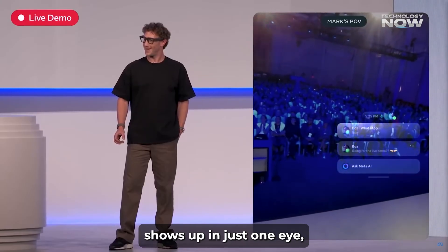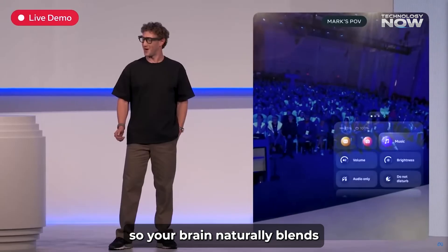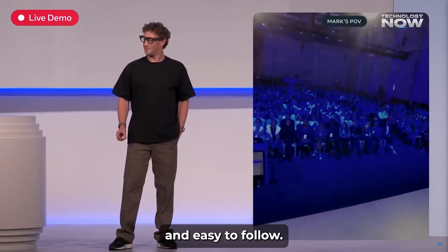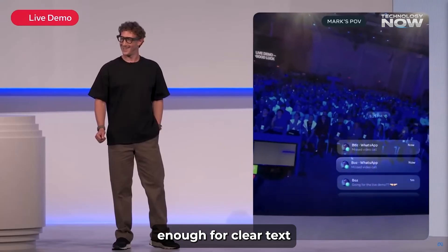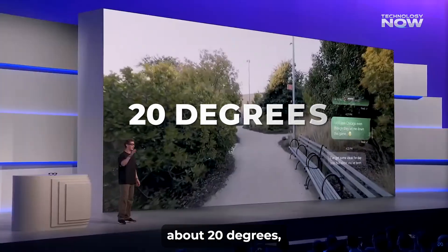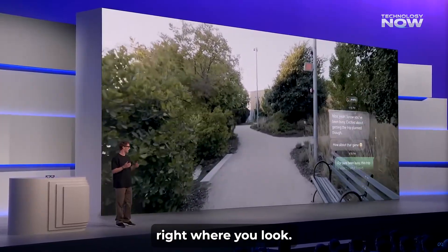This means the screen shows up in just one eye, but it's designed so your brain naturally blends the information, making it feel smooth and easy to follow. The resolution is 600 by 600 pixels, which is sharp enough for clear text and images. The field of view covers about 20 degrees, meaning it displays a small but useful slice of information right where you look.